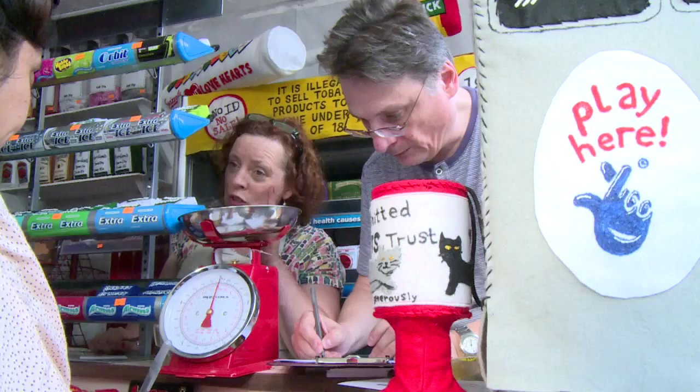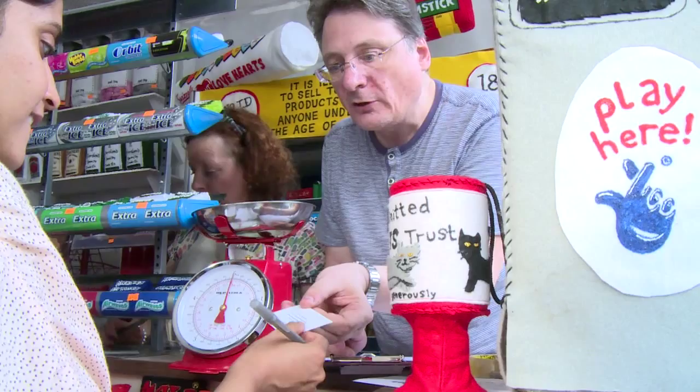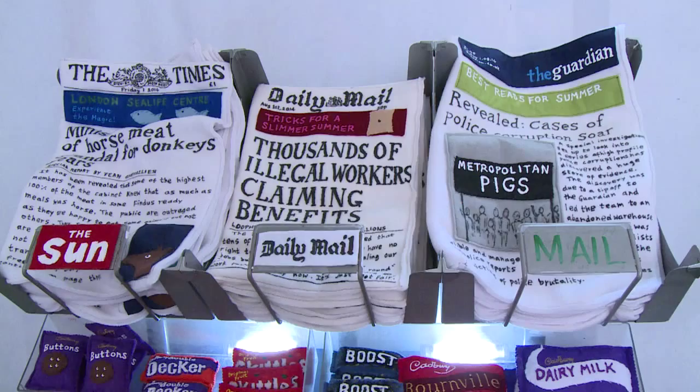The 4,000 items are all on sale, costing as little as £5 or up to £150 for the most elaborate works, like newspapers.